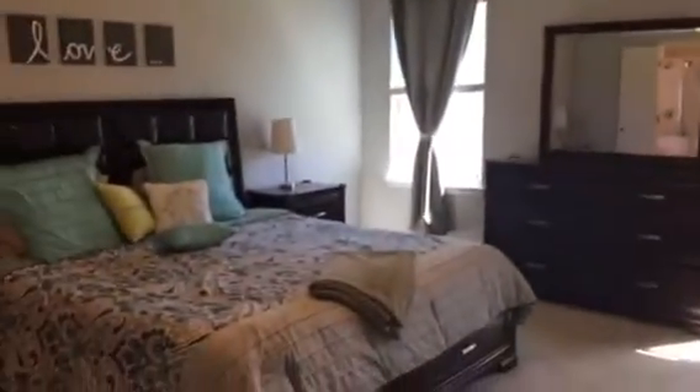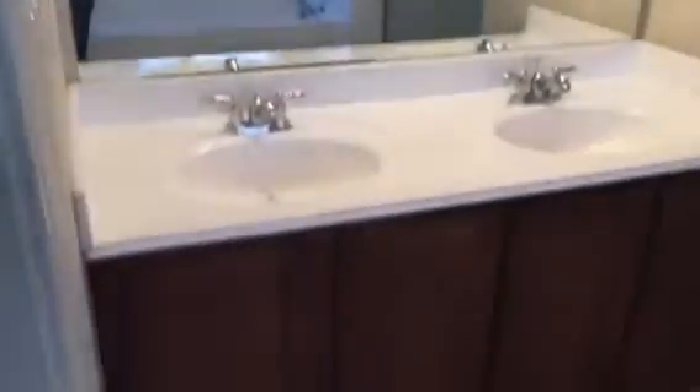Going through here — nice size bedroom with vaulted ceiling and ceiling fan. Separate tub and shower surround. Double sinks. Toilet. Nice big walk-in closet.